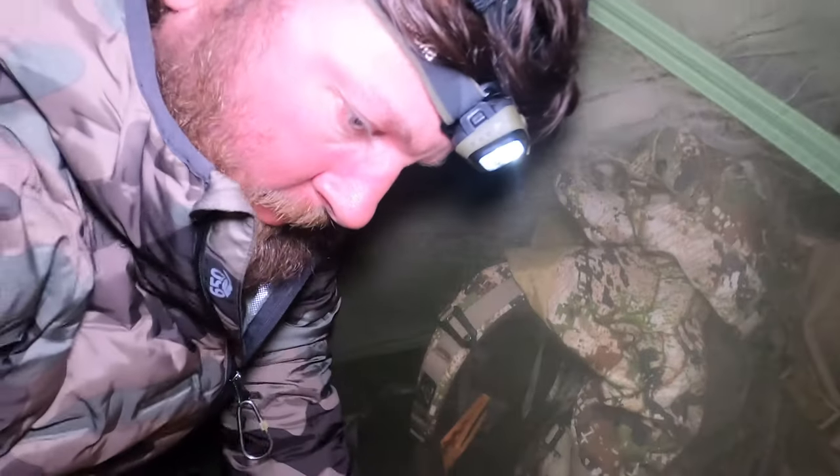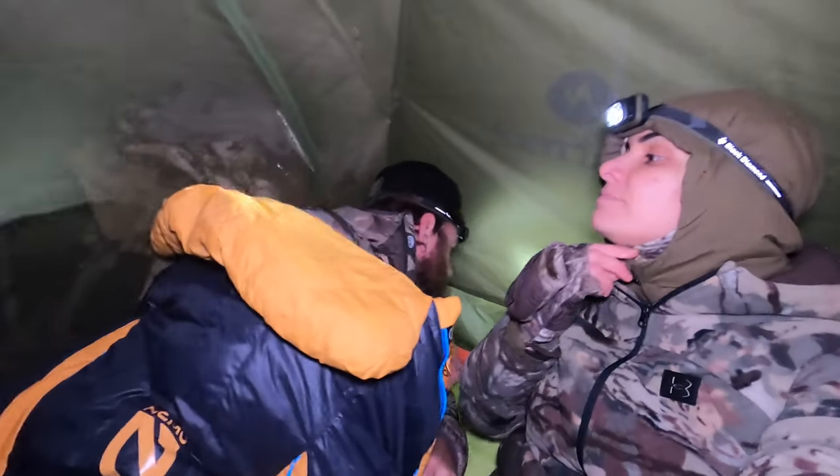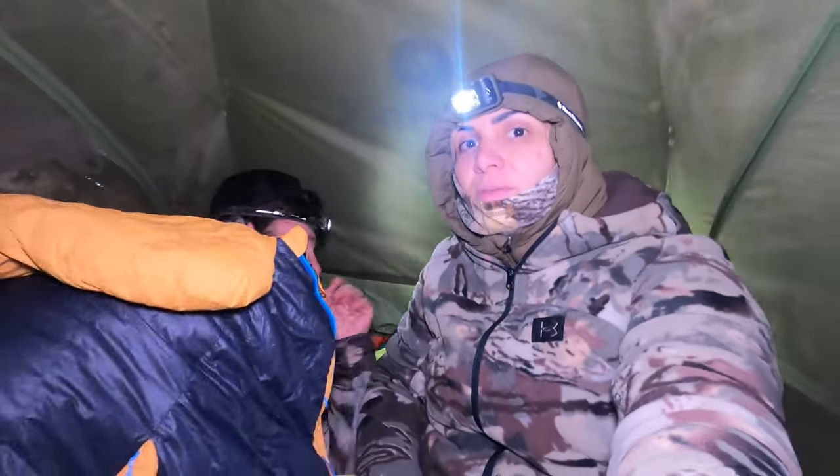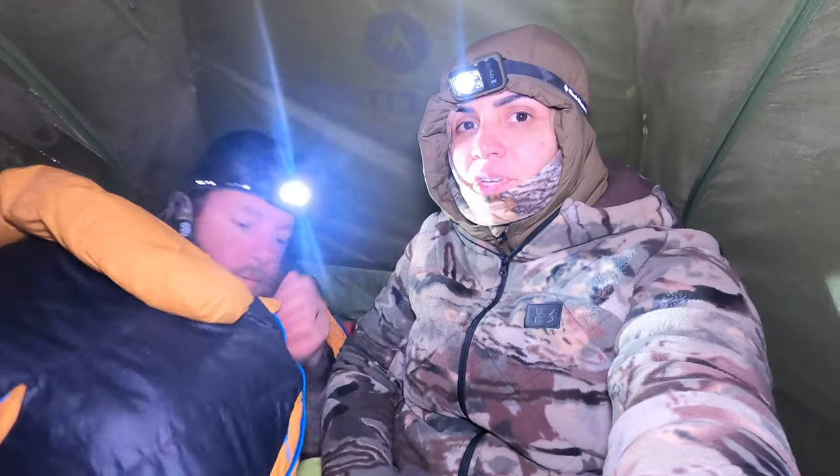We put our bags right outside under the vestibule fly. Here we are in our little two-man tent — we're about to hit the hay. We'll see you in the morning — good night!